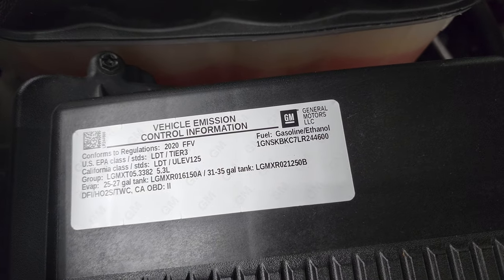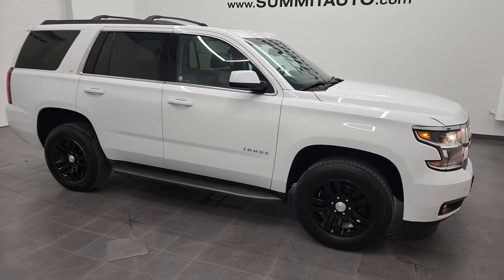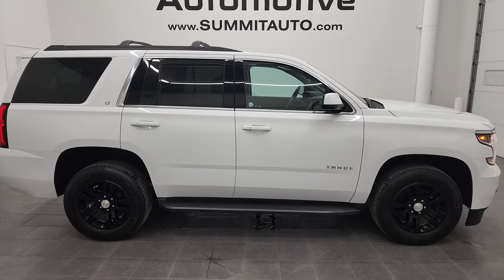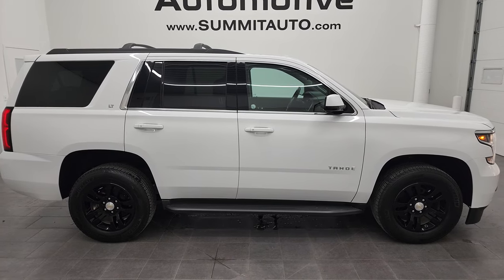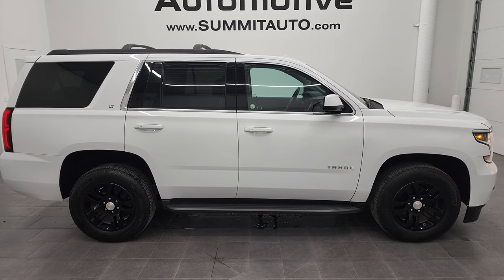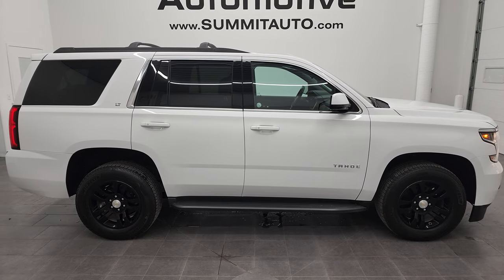There is your emissions sticker. I would personally like to thank you for checking out the video today, and I would highly recommend this Tahoe from a quality and condition standpoint. All the fog lights, LED lights, and projector lamp headlamps are working very nicely. To see more pictures of this 2020 Chevy Tahoe LT in Summit White, or one of our other 450 new and used cars, trucks, SUVs, minivans, and more, go to summitauto.com — full pictures and descriptions of every single vehicle from two locations.